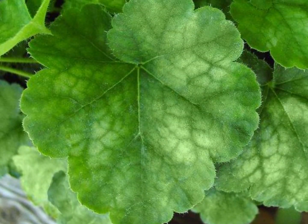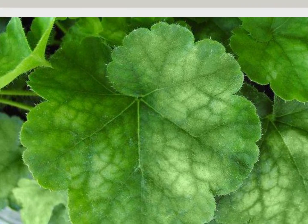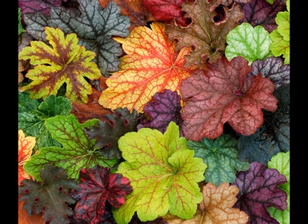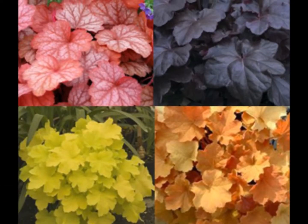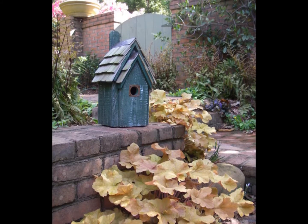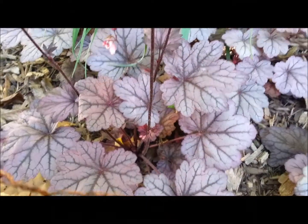Heuchera is valued for its foliage. They have palmately lobed leaves on long petioles and a thick woody rootstock producing rosettes of leaves in shades of green, pink, and bronze. Often variegated or textured, with long sprays of white, green, pink, or red flowers in spring.